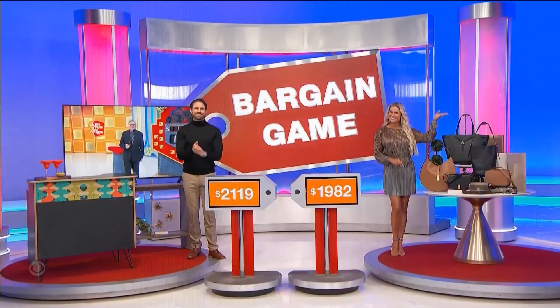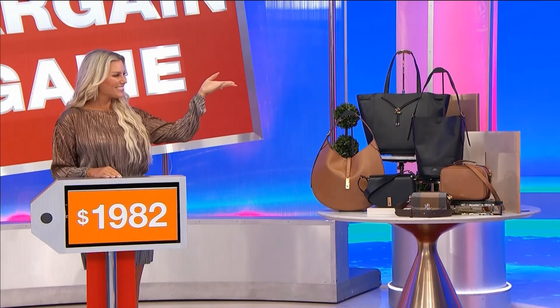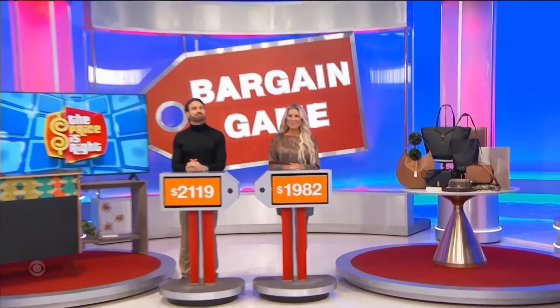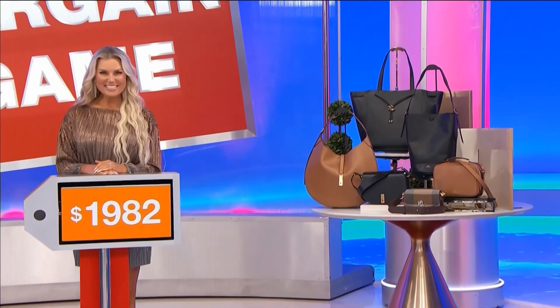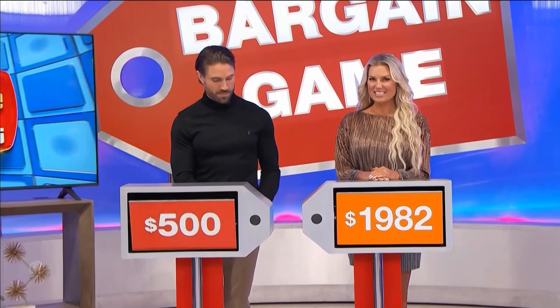Back to you, Maggie and Drew! Wow, $1,982. A bargain price sale. Which one of those prices is more below the actual? James, we're gonna start with you. This is 2,619. Difference of 500 bucks.